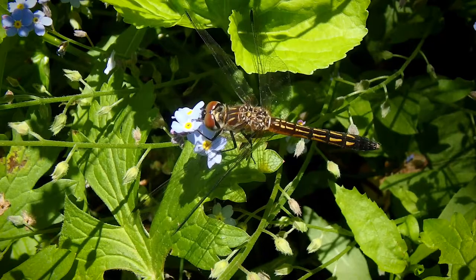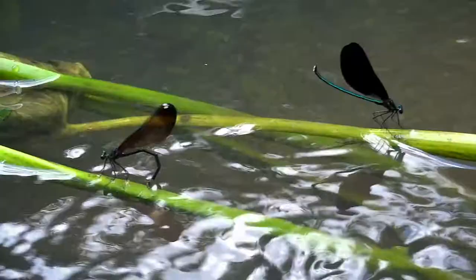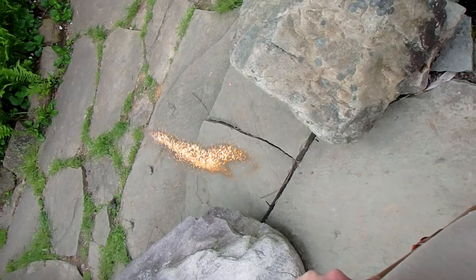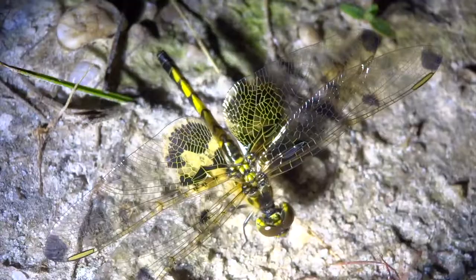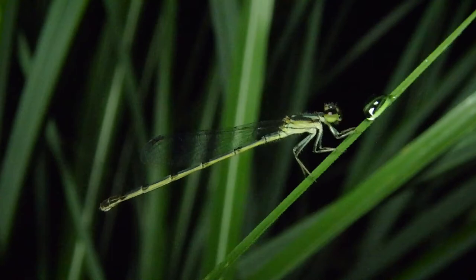Now many people consider dragonflies and damselflies to be the same thing — they are actually not. They are two different groups of insects. In fact, damselflies get their name because they're rather dainty and girl-like, and dragonflies shoot fire from their mouths. Okay, well, maybe dragonflies can't shoot fire, but damselflies are a little dainty. Let's get into the differences you can see between the two.